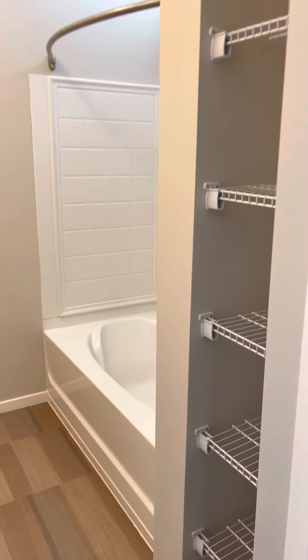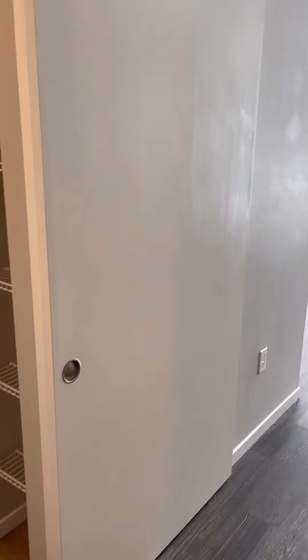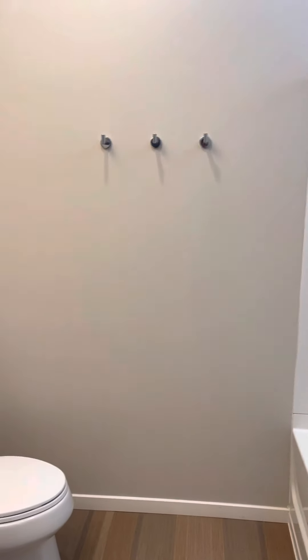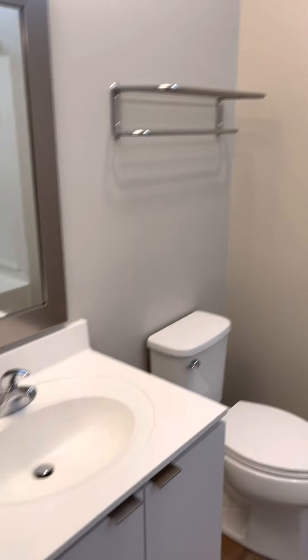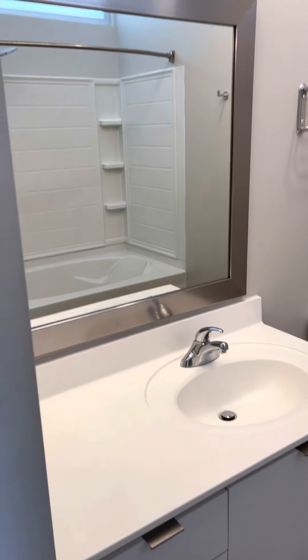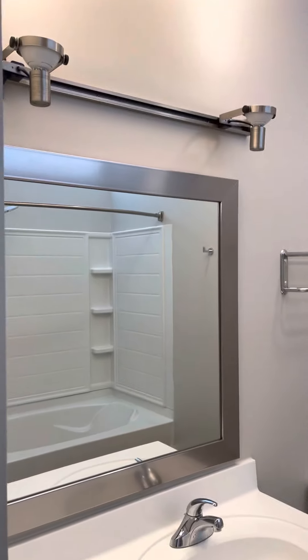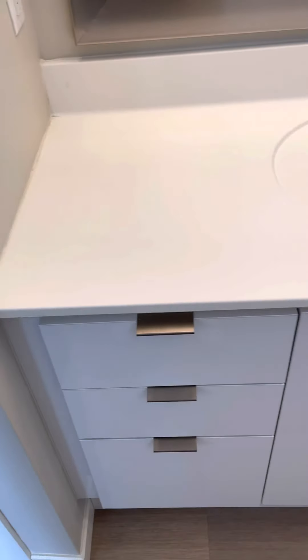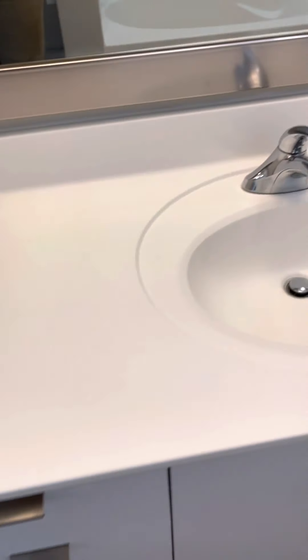When you first walk in there's a sliding barn door, rope racks, towel rack — all white finish to match your kitchen. Large vanity mirror with track lighting, medicine cabinet mirror as well, storage underneath with a lot of counter space for the sink.